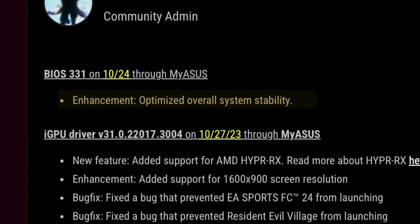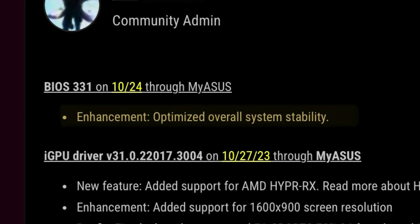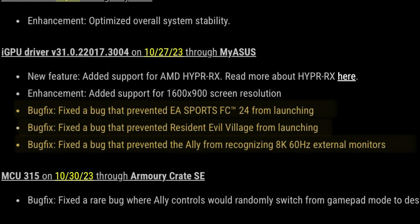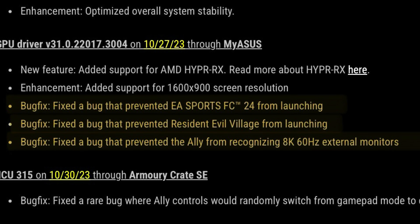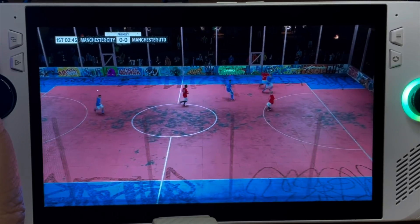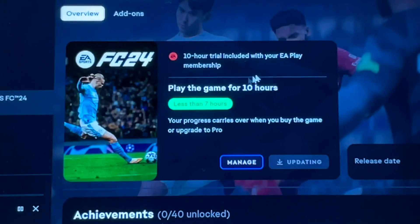There's finally a changelog for BIOS 331, which states the very generic 'optimized overall system stability.' For today's AMD hotfix, they fixed a bug that prevented the Ally from recognizing 8K 60Hz external monitors, and fixed a bug that prevented Resident Evil Village and FC24 from launching. But as we've discovered, this only fixes the full paid version and not the 10-hour trial in the EA app.